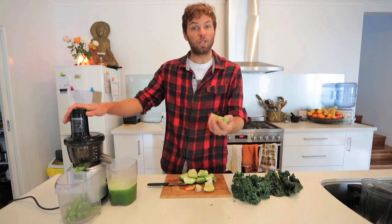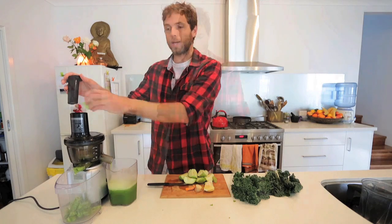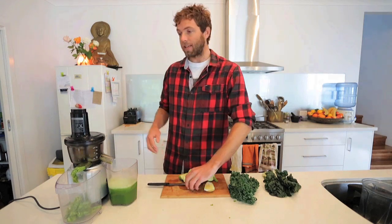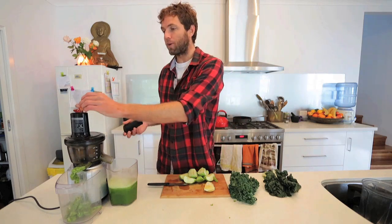Next we've got some broccoli stalks — don't throw them out, get them in the juice as well; they taste great and help make it nice and sweet. Next in is some ginger, which is a really great anti-inflammatory, and especially in winter it helps warm up the digestion and keep your immune functioning strong. The same with turmeric — an amazing anti-inflammatory and also antibacterial, great for the gut.